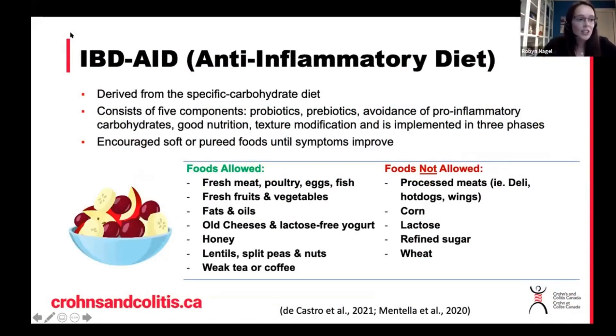The next diet is actually a variation of the specific carbohydrate diet and it's called the IBD-AID diet. AID stands for anti-inflammatory diet. This is a really neat diet because it doesn't just talk about what foods are allowed or not allowed — it actually talks about groupings of foods as well.